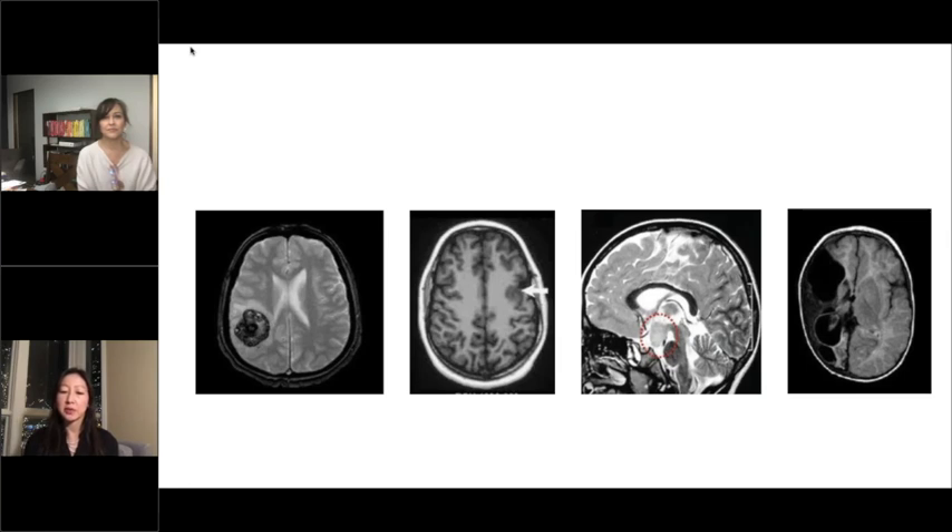A lot of times we can pick how we get to the brain, but we don't get to pick the pathology — why the seizures are there and what's causing them. There are all sorts of different scans. On the left side is actually a cavernous malformation. The next one with the arrow is a cortical dysplasia. The one circled with red is a hypothalamic hematoma. And then to the right is actually a perinatal stroke. These are just a few diagnoses that can cause epilepsy — there are many, many more.